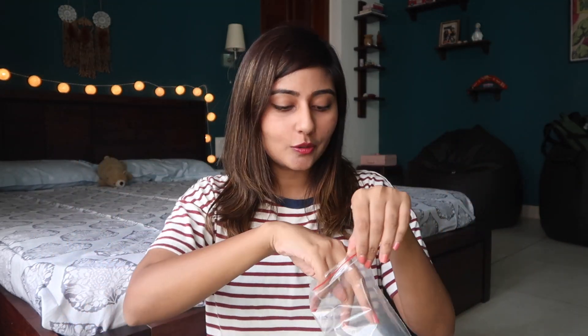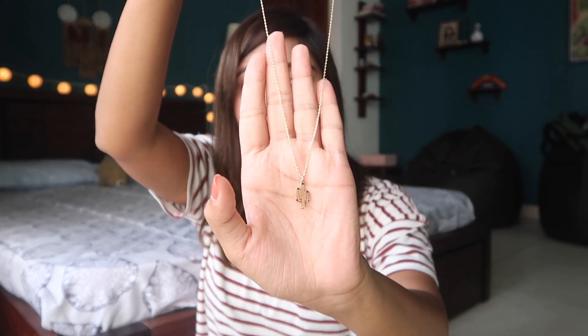I also got these two necklaces from Forever 21. The first one has a cactus on it — I think it's really cute — and it was for 300 rupees. The next one has a tiny little crescent, which is also super cute, and it was also for 300 rupees.